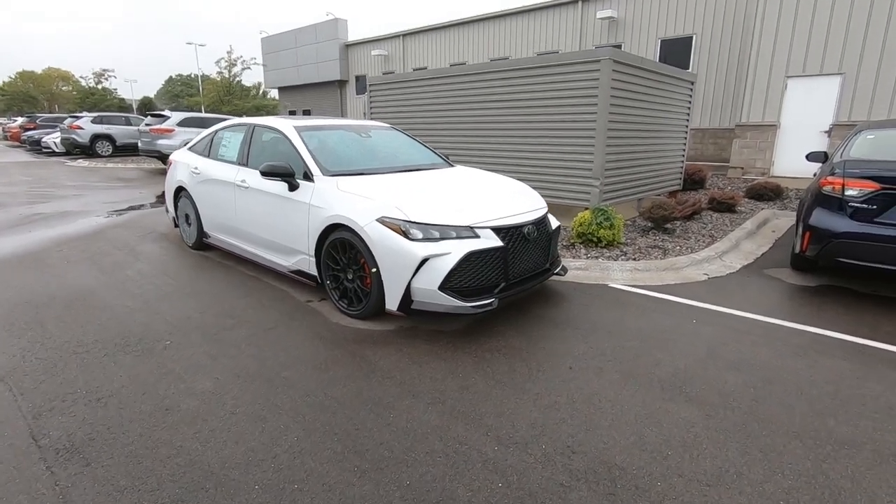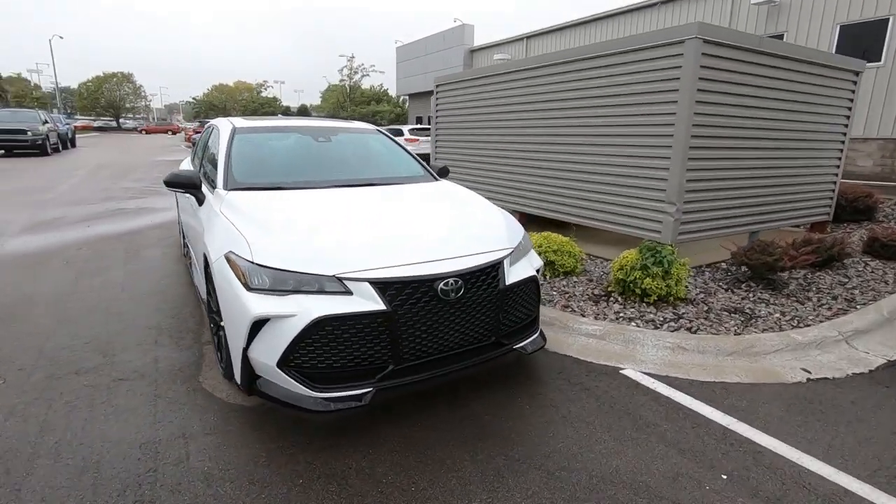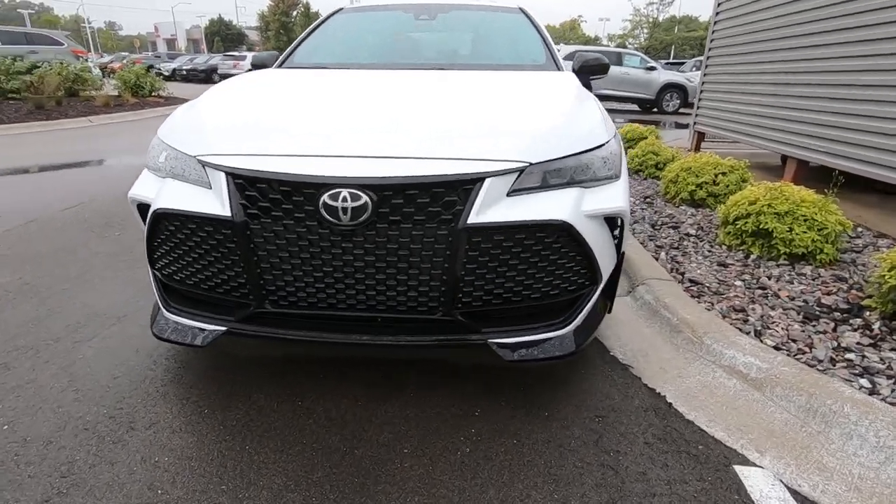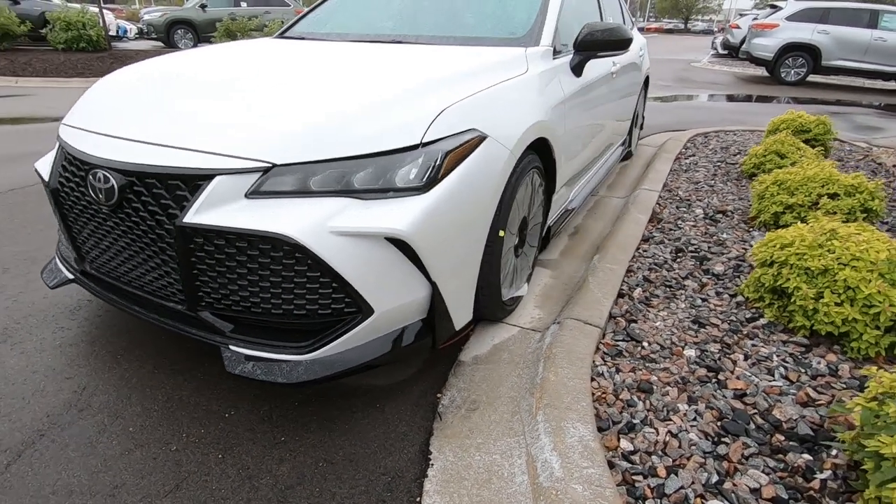Hey, it's Tony here at Smart Motors Toyota. Check it out — here's a quick and dirty on our very first 2020 Toyota Avalon TRD Pro.